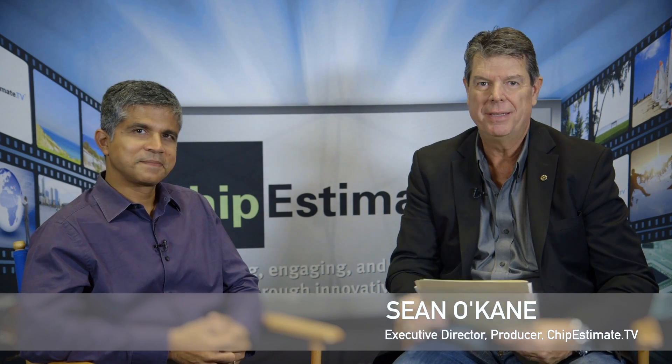Hi, Sean O'Kane here with ChipEstimate TV. We're here at ARM TechCon 2016. My guest back with us is Nada Nayem Pali, Vice President of Marketing and Strategy at ARM CPU Group. Thanks for rejoining us during this busy day at ARM TechCon.